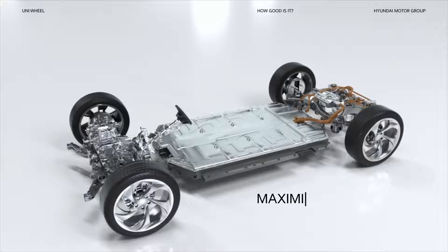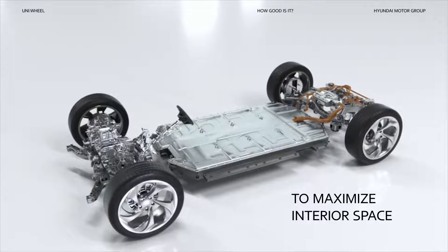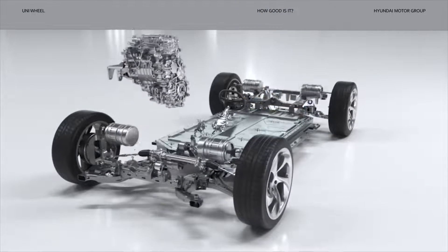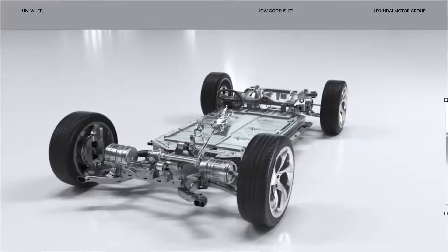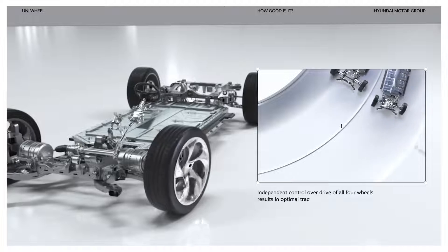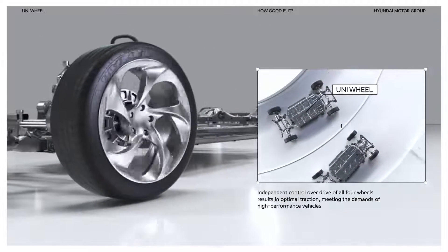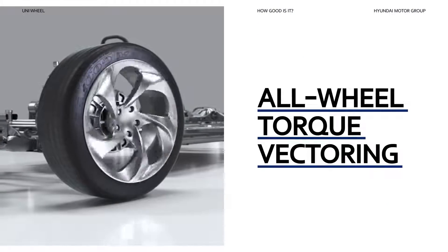The Uniwheel is all about maximizing the space between the wheels in order to maximize interior space. This is achieved by miniaturizing the central motor and attaching it to each wheel. Independent control over the drive of all four wheels results in exceptional optimal traction, meeting the demands of high-performance vehicles. All-wheel torque factoring like never before.